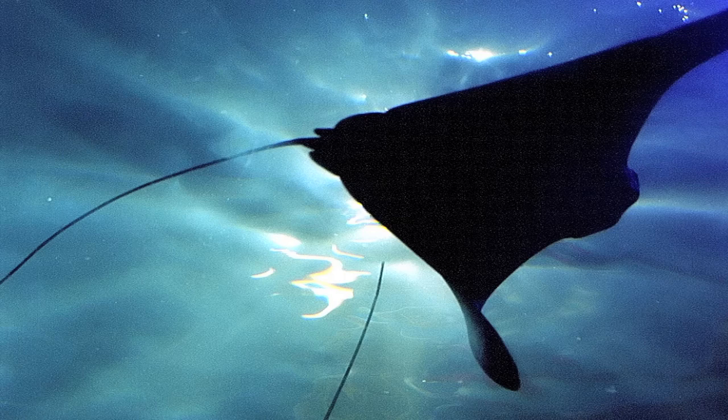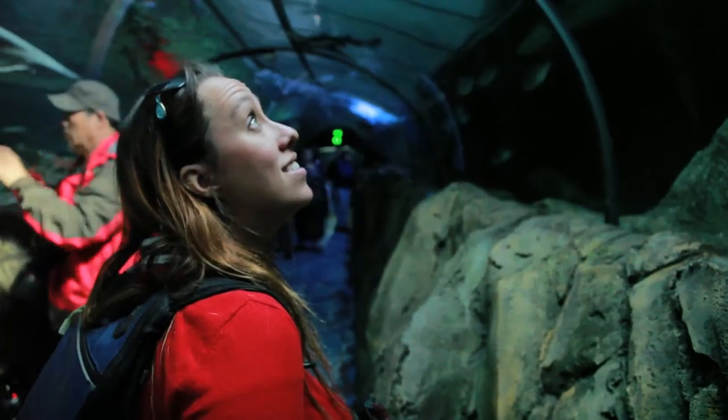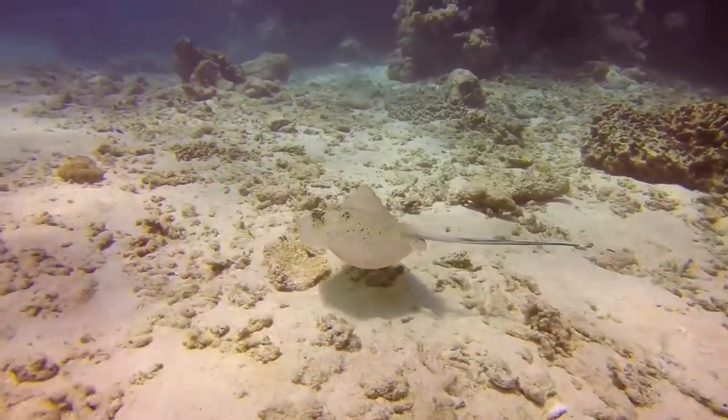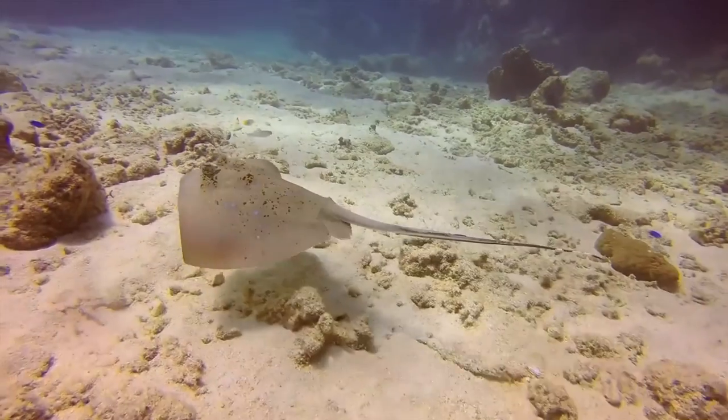Number 5: stingrays. Many species of stingrays are endangered. They have natural predators like sharks, but they're also hunted by humans for their skin — the leather is used to make wallets, which is deeply troubling. Please don't ever buy anything made from endangered animal skin. Also, because of what happened to Steve Irwin, I was told when I visited the Sydney Aquarium in Australia that humans have been capturing stingrays, removing their barbs, and re-releasing them into the wild. This is terrible because that barb is a stingray's defense against predators, so their chances of survival without it are greatly reduced.